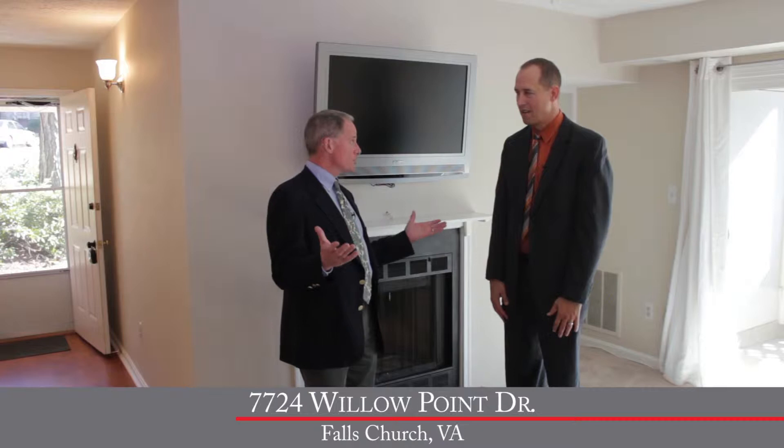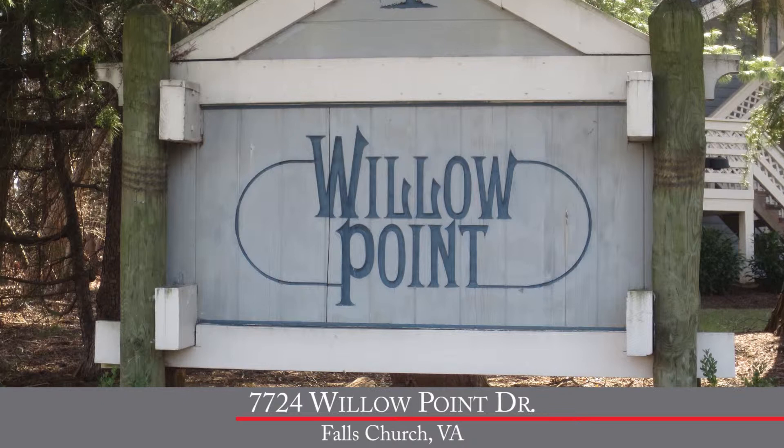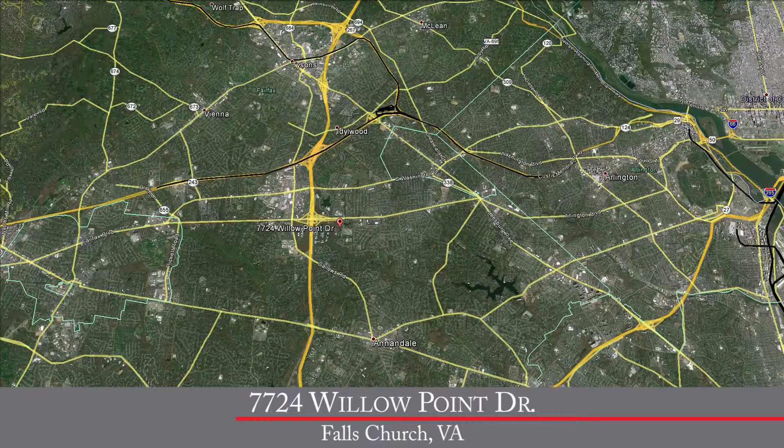Before we talk about what feels like a brand new condo, let's talk about the location. We're in Falls Church, Virginia, and you couldn't be in a better place in Falls Church.